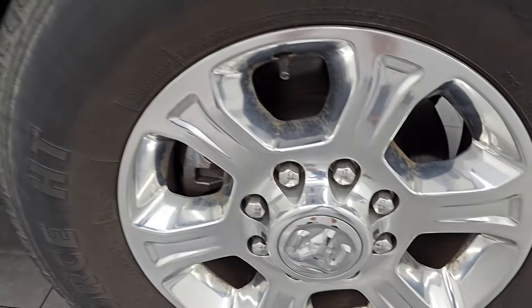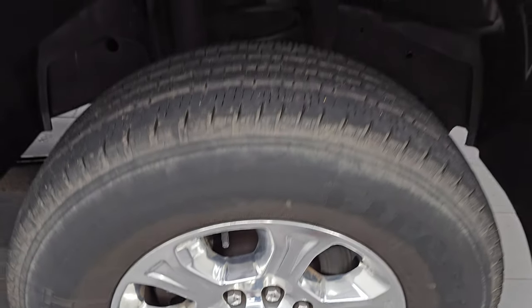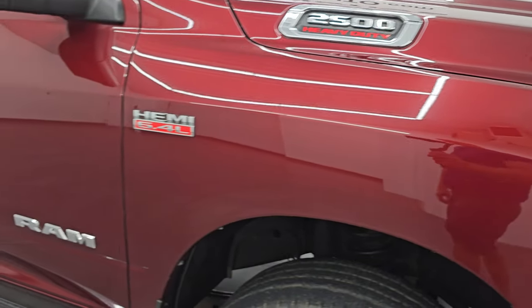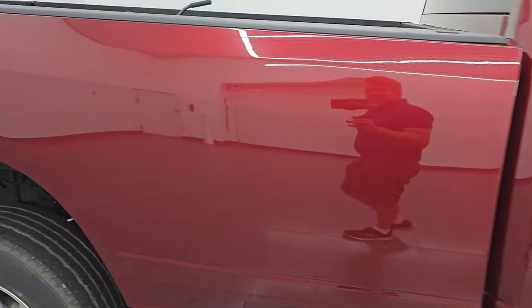The passenger side front wheel has no major scuffs or scrapes — just a little bit of dust that wipes right off. Delmonico Red Pearl Coat has a lot of metal flake in it, really a good looking color. You can see just how nice that paint is, and as you go down this side of the 2021 Ram 2500, take note of how clean the body is and how reflective and mirror-like that paint is.